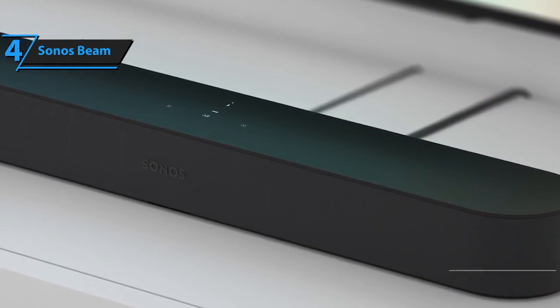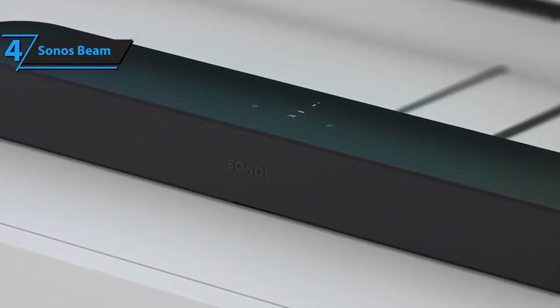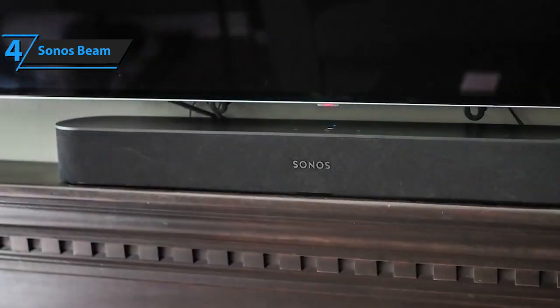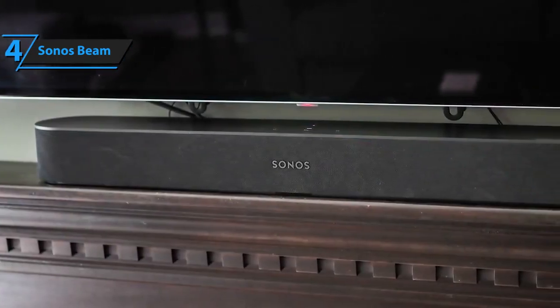On one side, you'll find the wireless connection that includes Bluetooth and dual-band Wi-Fi. On the other, you get the usual physical connectors: the HDMI ARC input, 10/100 megabytes per second Ethernet, and the optical audio input, in addition to the power input.